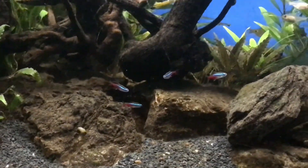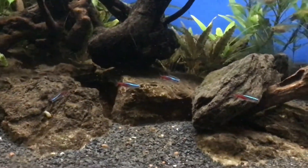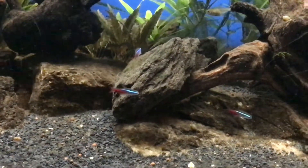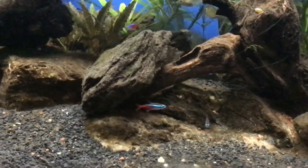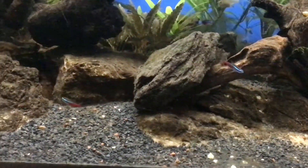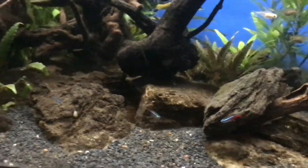The Neon Tetra has a light blue back over a silver-white abdomen. The fish is characterised by an iridescent blue horizontal stripe along each side of the fish from its nose to the base of the adipose fin, and an iridescent red stripe that begins at the middle of the body and extends posteriorly to the base of the caudal fin.